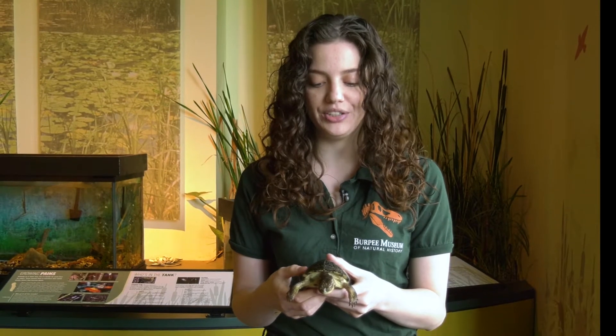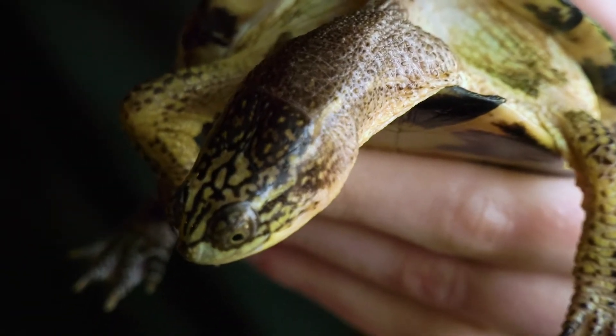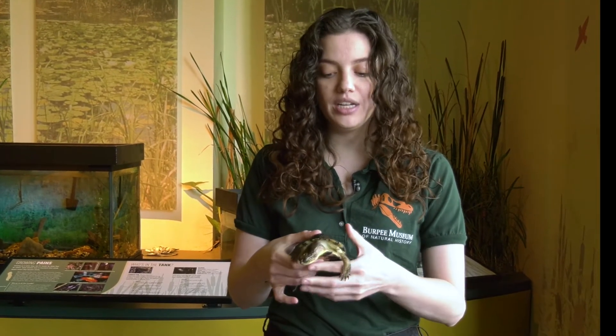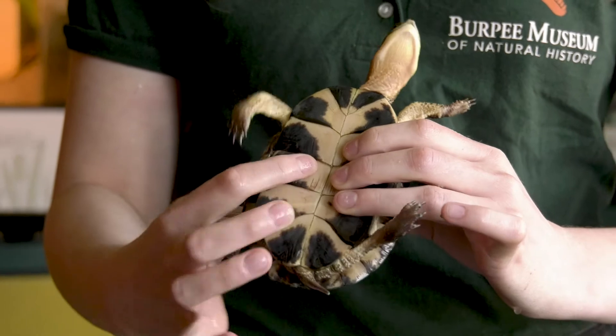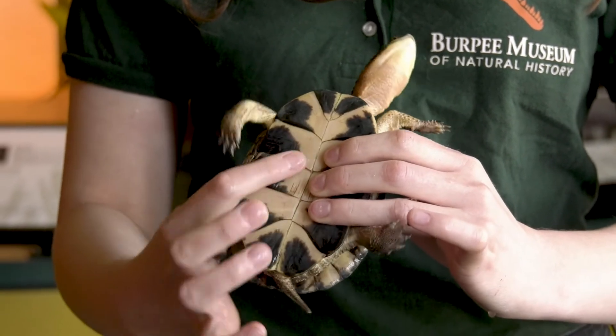This one here is our Blanding's turtle. Like our painted turtle, he's going to have some distinctive features, and his feature is actually the bright yellow color of his neck. Blanding's turtles can be found in northern Illinois, in the upper half of Illinois — the top 50 percent — but they're actually something that's really hard to find, and that's because these species are endangered.